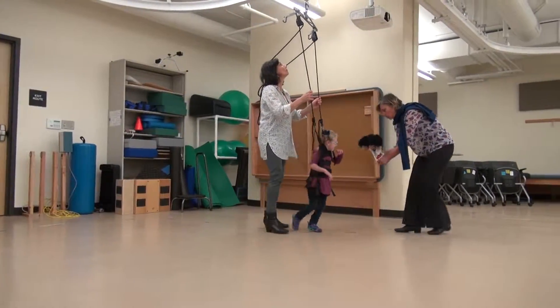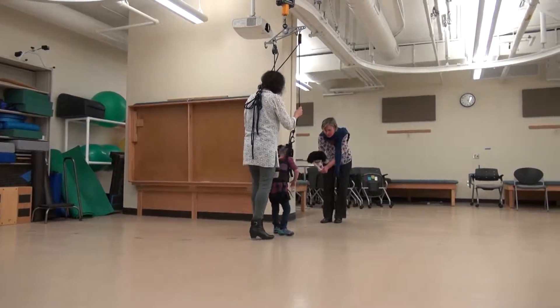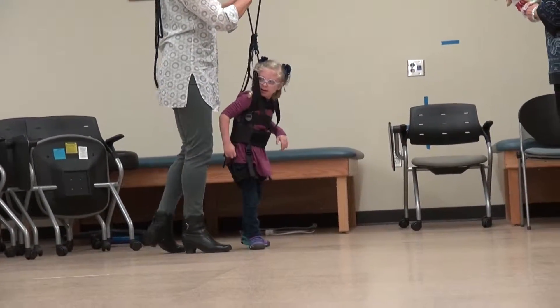By strapping her in the harness, she's entirely safe, but she doesn't have to hold on to anything and can practice her walking without holding on and still have the support. And we can even let her fall a little bit and have her feel how that is to catch yourself and get your balance reactions, and that has really helped her with her walking skills.